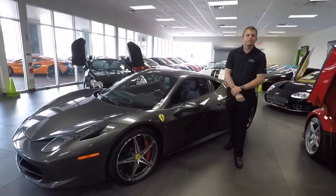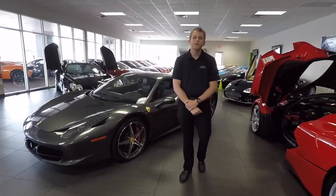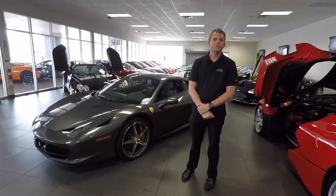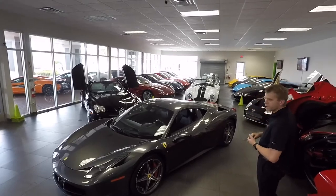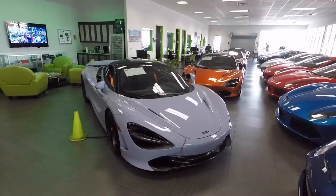This is a 2014 Ferrari 458 Italia finished in Grigio Silverstone with just over 2,000 miles. Check out our website NaplesMotorsports.com for all 60 pictures and a full description of this car and all of the other wonderful exotics in our showroom, such as the SLR, the Cobras, Spyker, LaFerrari, or a couple of McLaren 720s behind you here.